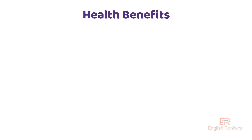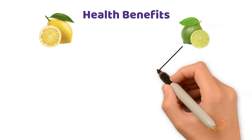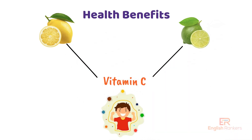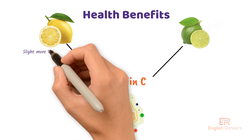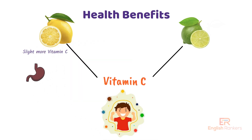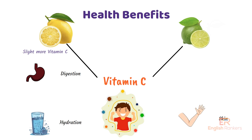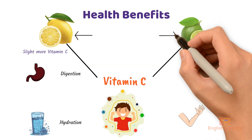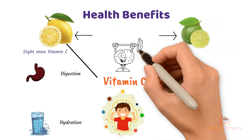Now let's talk about health benefits. Both lemons and limes are loaded with vitamin C, which helps boost your immune system. But here's a fun fact: lemons have slightly more vitamin C than limes. They're also good for digestion, skin, and hydration — so whether you prefer lemon water or lime-infused drinks, you're doing your body a favor.